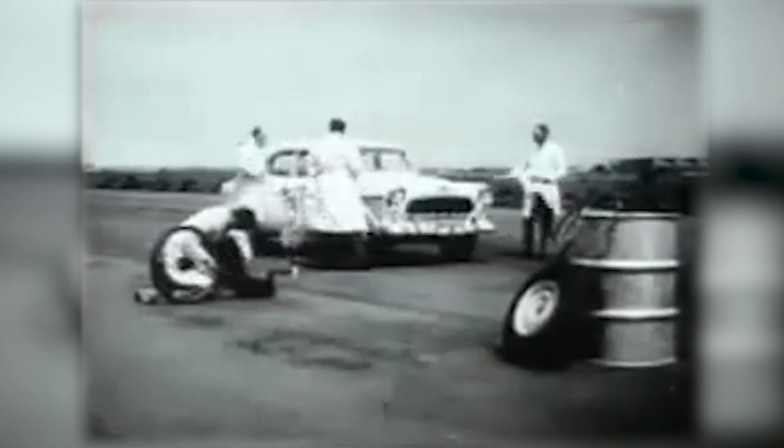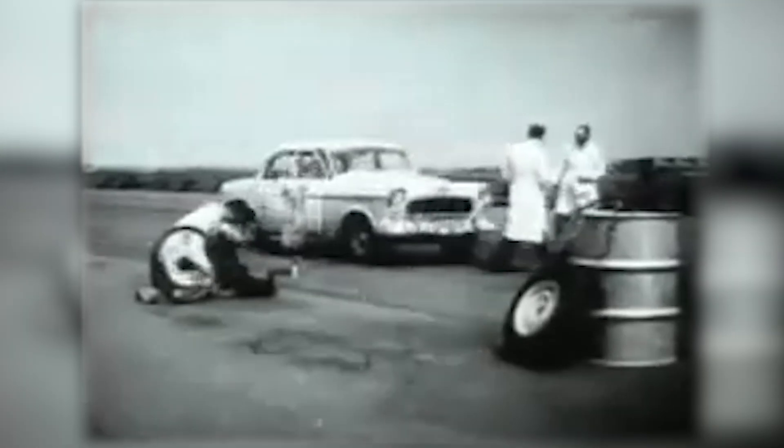Watch how Holden performs as a GMH test driver subjects Holden to road-holding and steering tests far beyond the demands of everyday use.